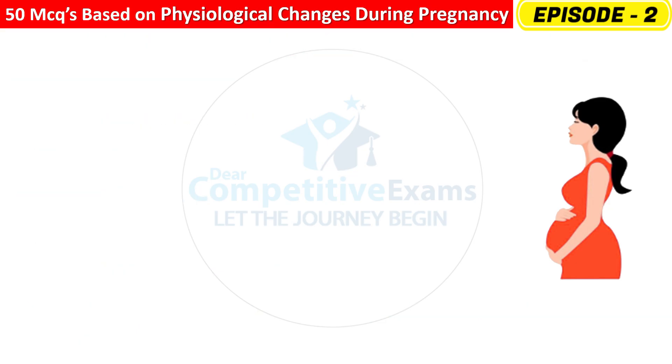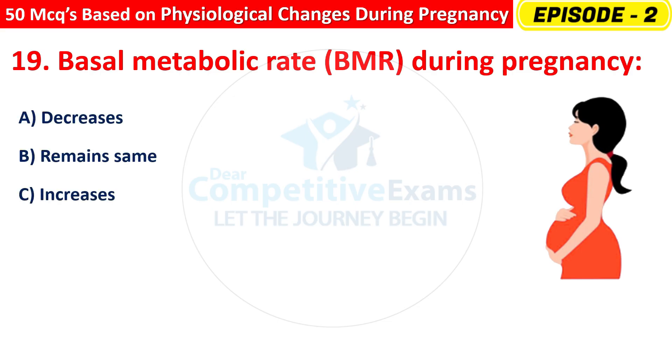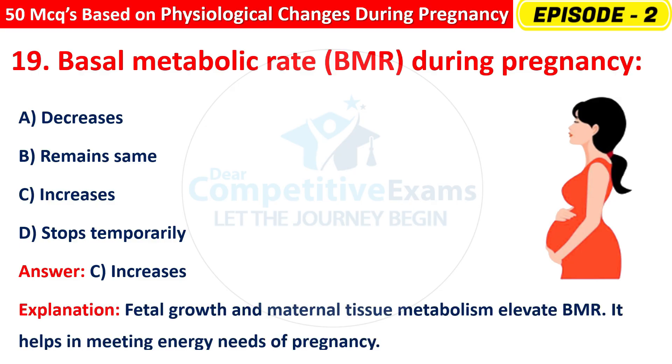Question 19: Basal metabolic rate (BMR) during pregnancy — decreases, remains the same, increases, or stops temporarily? The right answer is C — increases. Fetal growth and maternal tissue metabolism elevate BMR, helping meet energy needs for pregnancy.